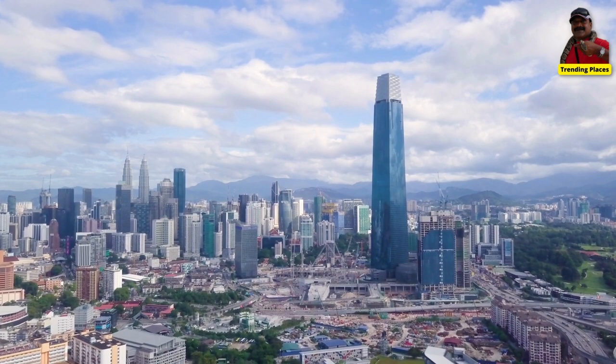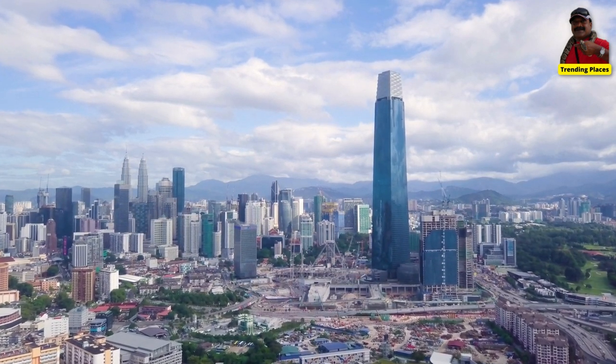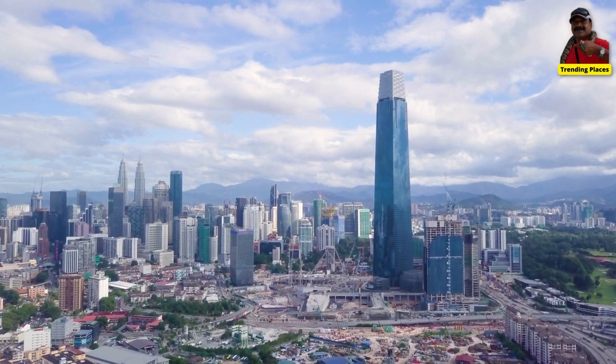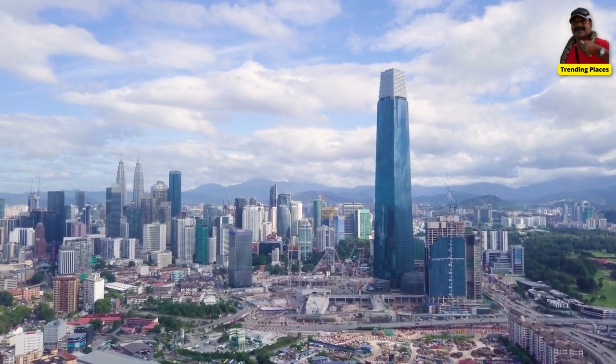The Merdeka 118 Tower is expected to have a significant economic impact on Kuala Lumpur, creating jobs and attracting investment to the city.